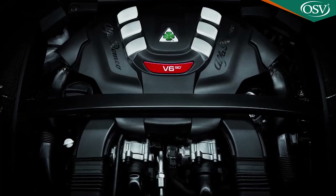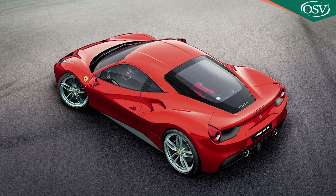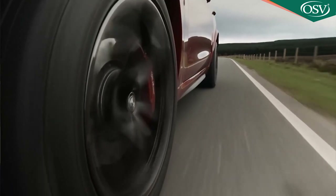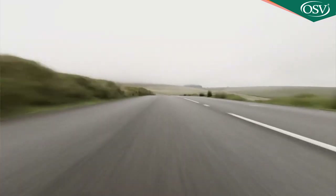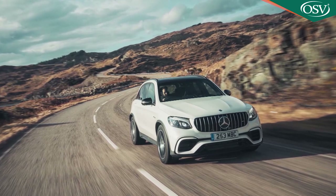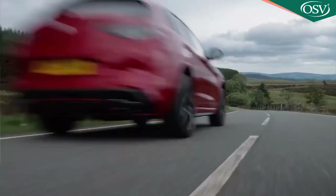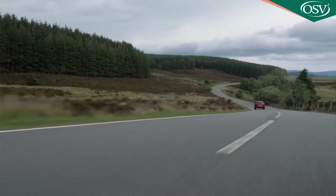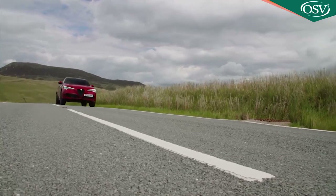This exclusive Stelvio model certainly has the stats to back up its bold performance claims. Under the bonnet lies a 2.9-litre petrol V6 bi-turbo power plant that's essentially a cut-down version of the 4-litre V8 used in Ferrari's 488 model. It develops a thundering 510 brake horsepower, which at the time of this test was an output matched only by the upgraded and much pricier S version of the Mercedes-AMG GLC 63 S.